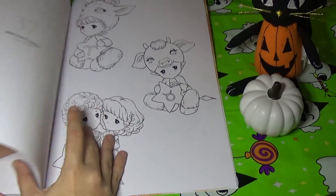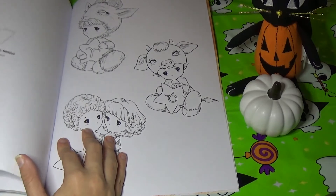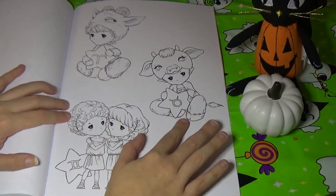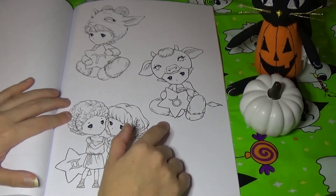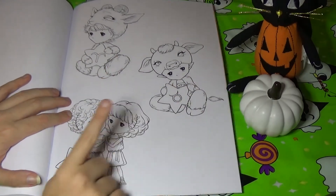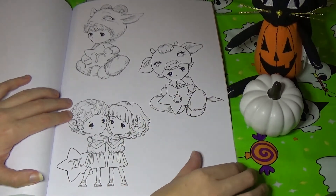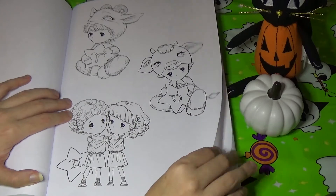Now the next set of images is a little different. They're like little chibis, and there's three on each page. So we start out with Aries, Taurus, and Gemini. These are cute — they're all holding a little star that has their star sign on it. I think these are just adorable.